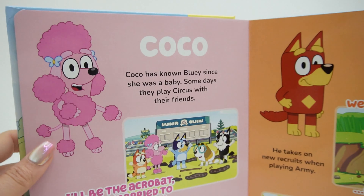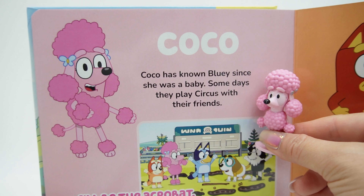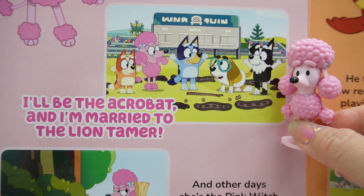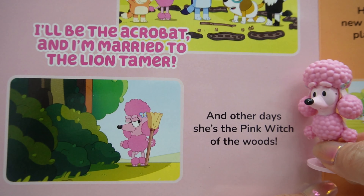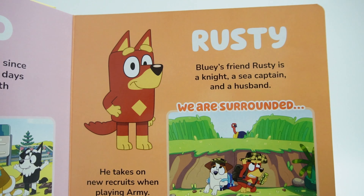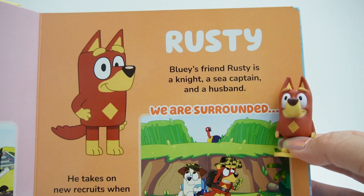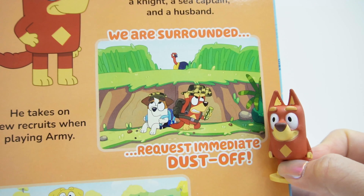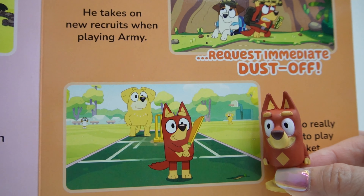We got Coco — and here's Coco's figure. Coco has known Bluey since she was a baby. Some days they play circus with their friends — 'I'll be the acrobat and I'm married to the lion tamer.' On other days she's the pink witch of the woods. Next is Rusty's turn. Bluey's friend Rusty is a knight, a sea captain, and a husband. He takes on new recruits when playing army. 'We are surrounded — request immediate dust off.' He also really loves to play cricket.